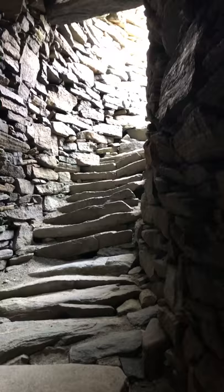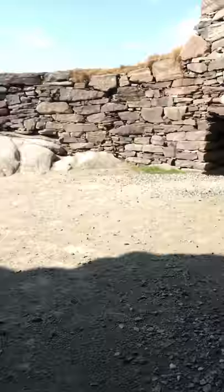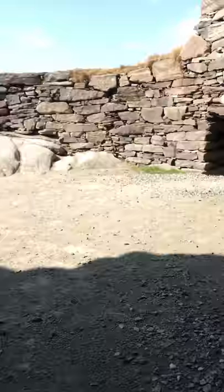There are stone steps going up the broch — very worn, very rough angles. If these walls could talk, 2,000 tales from 2,000 years ago. I'll just try and sneak my way back out... hit my head on the top.